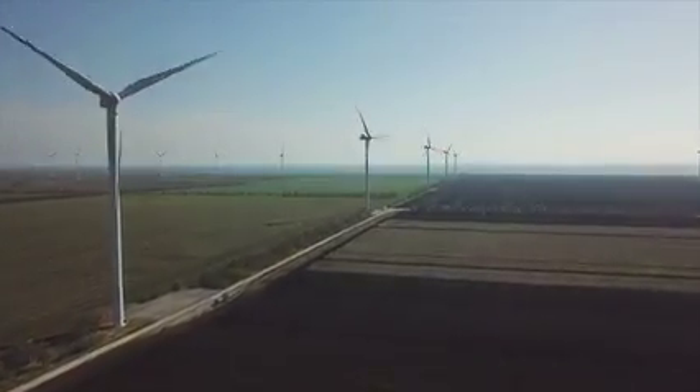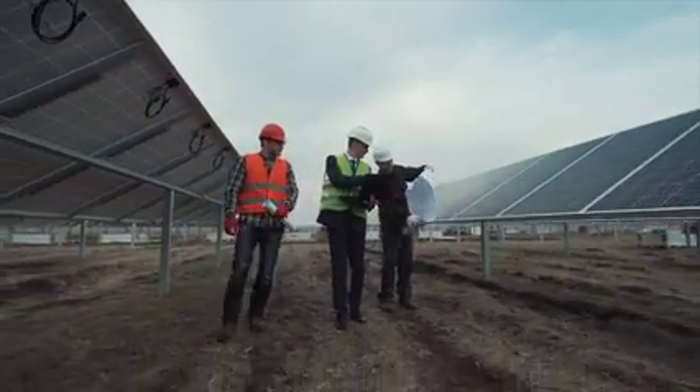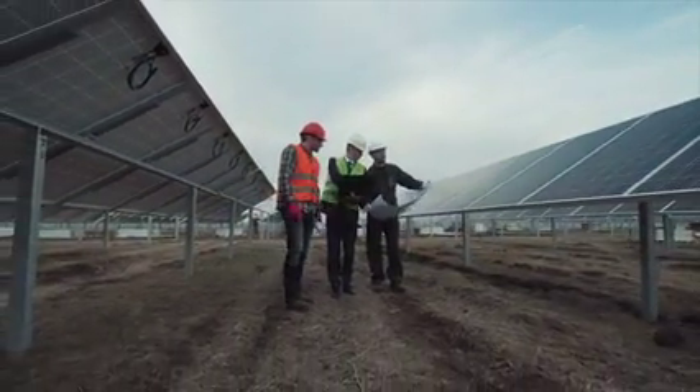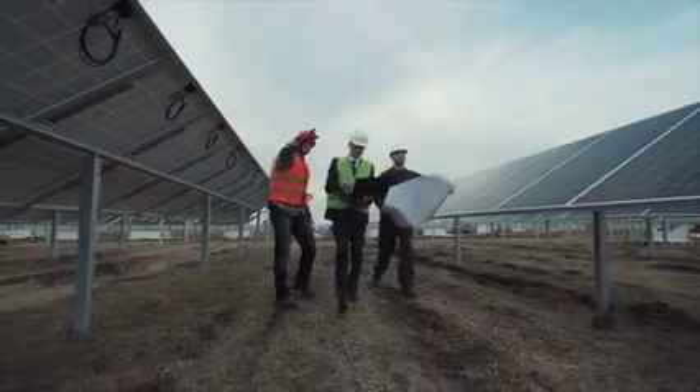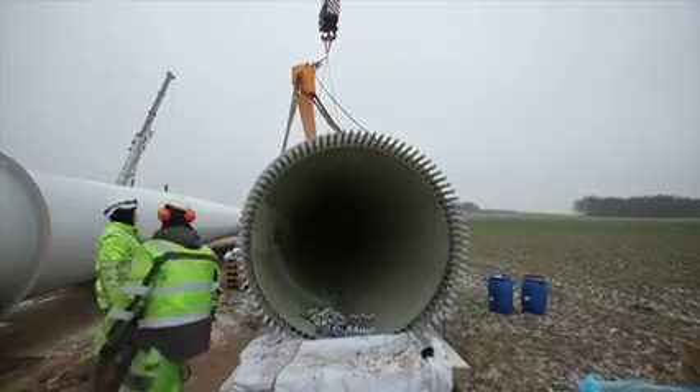We're already starting to see research outputs from Renewable Engine be used in the development of innovative technologies, and we're excited to see those commercialised and eventually brought to market. It's a real privilege and exciting to be playing a role in finding those new technologies that are going to help us develop a more sustainable world for us all.